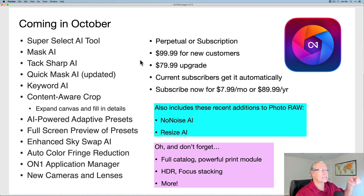Super Select AI, Mask AI, TacSharp AI, Quick Mask AI — they've had Quick Mask for a while; it's now more advanced and updated. Keyword AI, content-aware crop. You can see at the bottom of the list all the new stuff that they've listed that is coming, including enhancements to Skyswap AI.